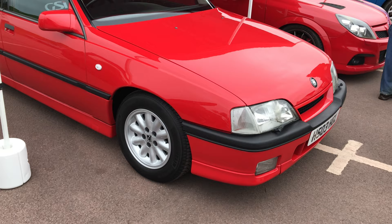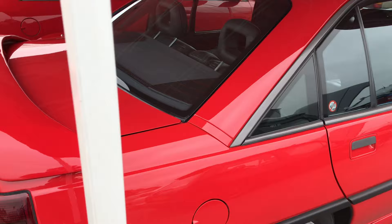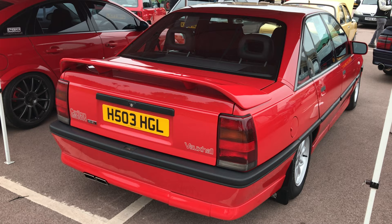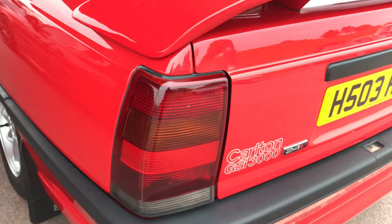This is a 1990 Vauxhall Carlton GSI 3000. These are interesting because this one has the interior taken from the Lotus Carlton — the owner has the original interior as well. This was the basis from which the Lotus Carlton was actually adapted — these were sent to the Lotus factory at Hethel and basically turned into a Lotus Carlton. We'll try and have a look at one later. With a 3.0 litre 24-valve engine in there, it certainly won't be short of power.